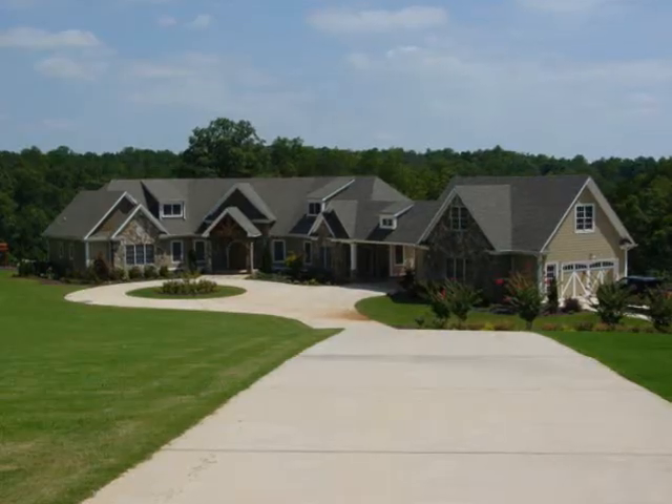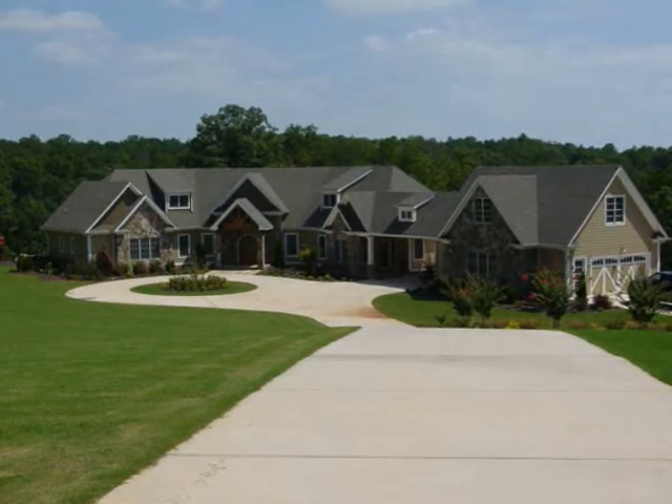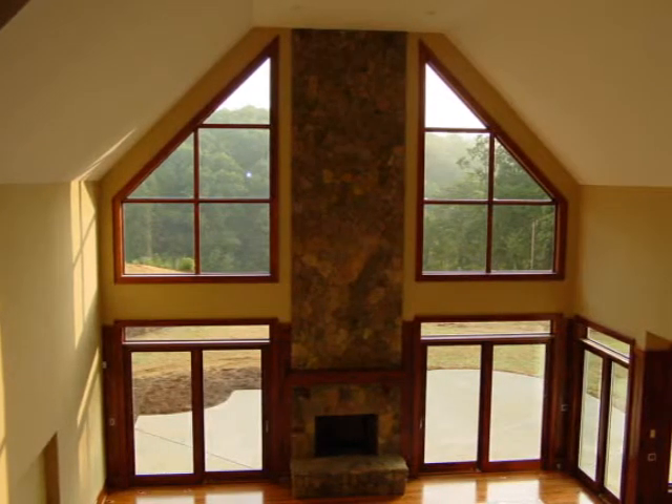This is Hank Sullivan with Sullivan and Forbes, and I'm very pleased to be able to bring this video to you of a home we built in Forsyth County near Bald Ridge Marina on four acres on Lake Lanier. If you haven't seen it, there is another video of the construction of this home.